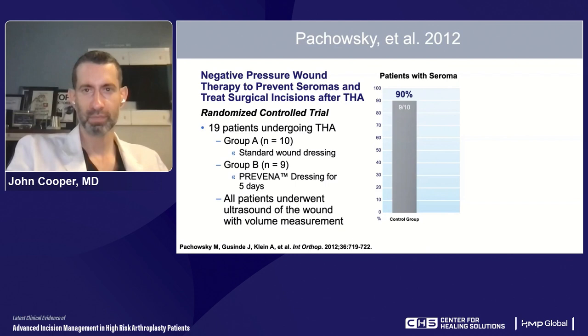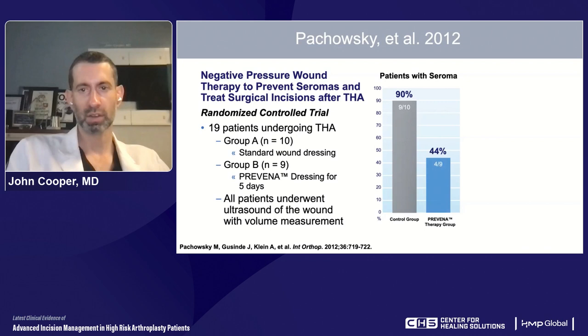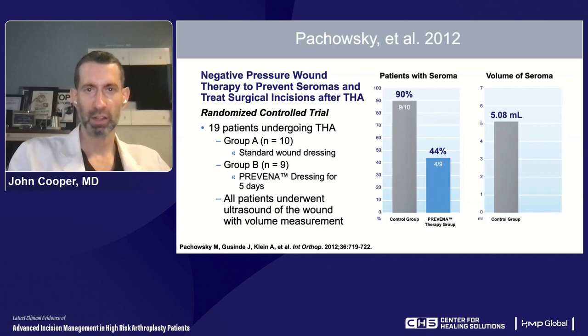This was confirmed in clinical randomized controlled trials in patients getting hip arthroplasty. In one study after a posterior-approach elective total hip done in Europe, 90% of patients with a dry dressing had a small subcutaneous seroma or hematoma, but fewer than half of the patients under a negative pressure dressing had one as detected by ultrasound. In addition, the volume of fluid collected in that dead space was lower when a negative pressure dressing was placed on top.